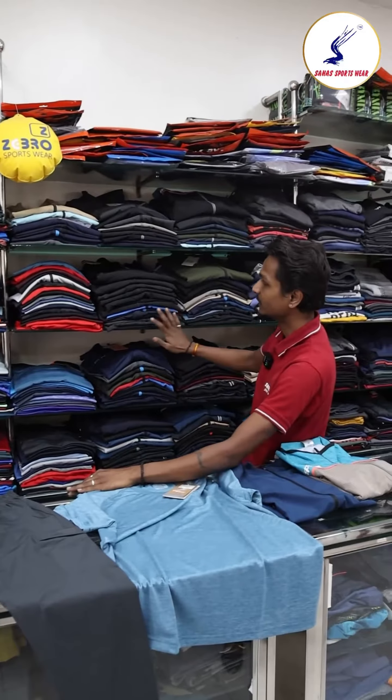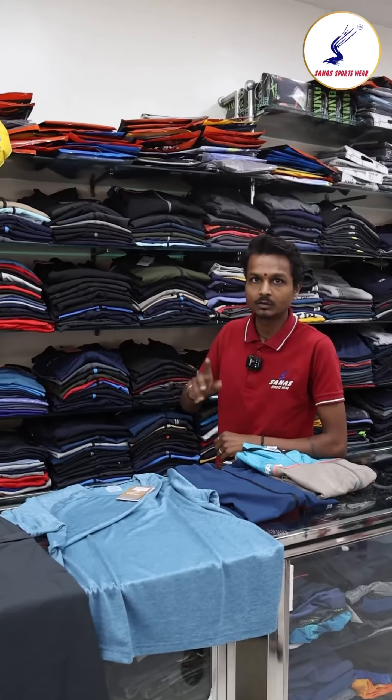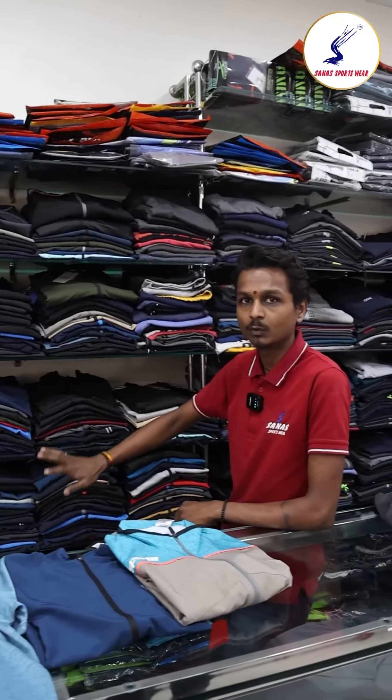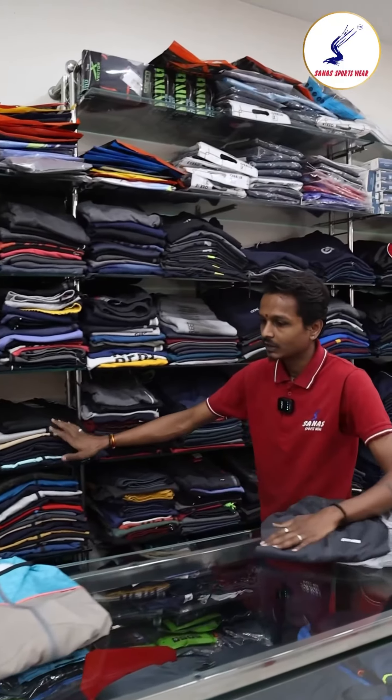Second thing, we have a Dry Fit Jacket — Dry Fit Jackets with zip and hood, without hood as well. Sizes are available from small up to Triple XL.